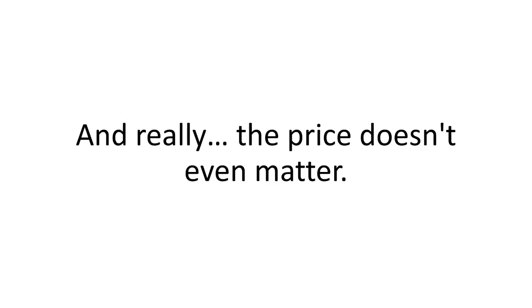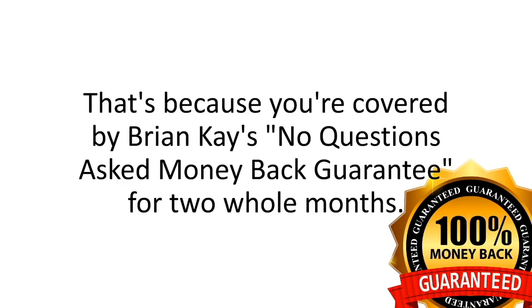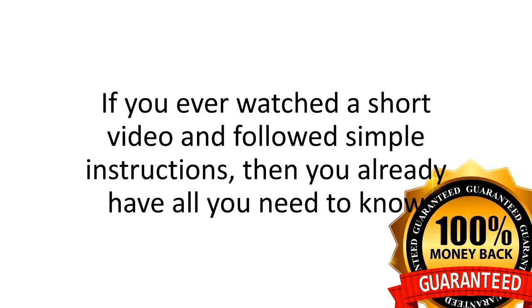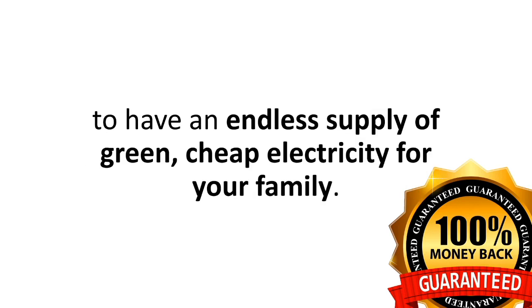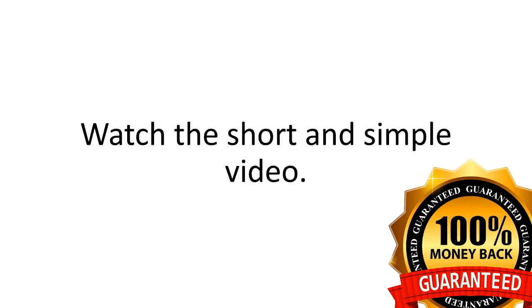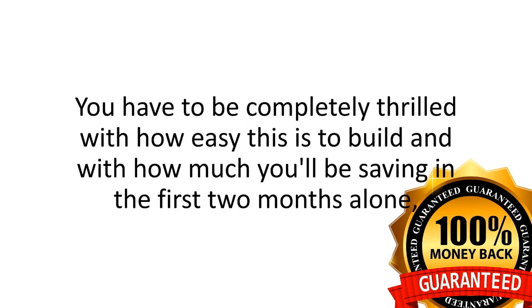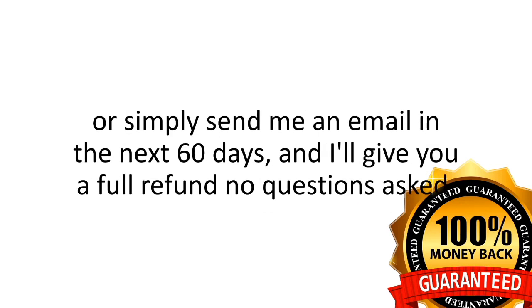The price doesn't even matter because you're covered by Brian K.'s No Questions Asked Money Back Guarantee for two whole months. Just say maybe to the Solar Switch program. If you've ever watched a short video and followed simple instructions, you already have all you need to have an endless supply of green, cheap electricity for your family. You have to be completely thrilled with how easy this is to build and with how much you'll be saving in the first two months alone, or you simply send me an email in the next 60 days and I'll give you a full refund with no questions asked.